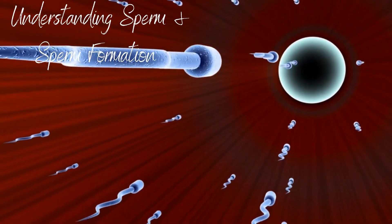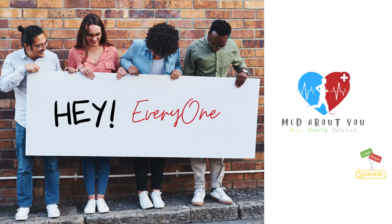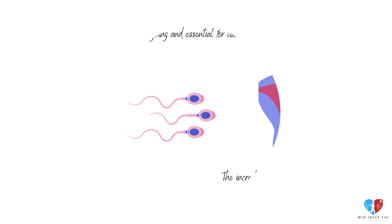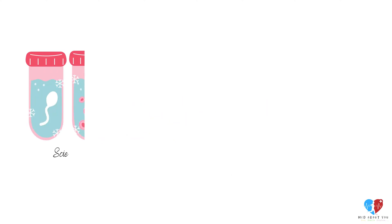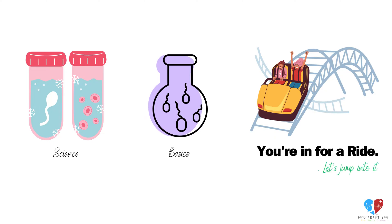Hey everyone! Welcome back to Med About You. Today we're delving into a topic that's both intriguing and essential for life — we're talking about sperm and the incredible process of sperm formation. Whether you're here for the science or just curious about the basics, you're in for a ride. Let's jump into it.